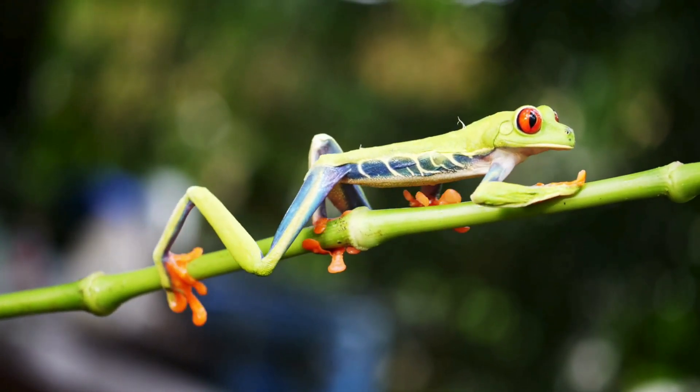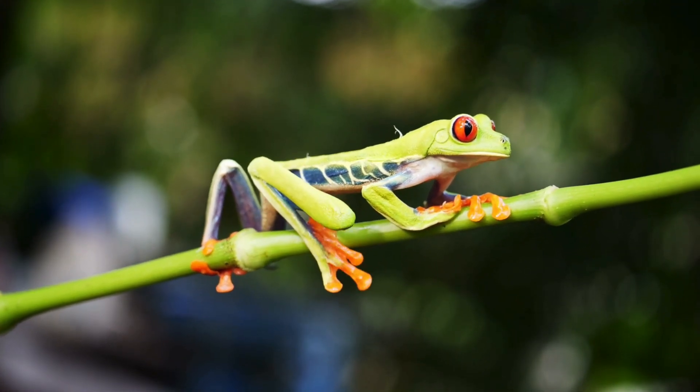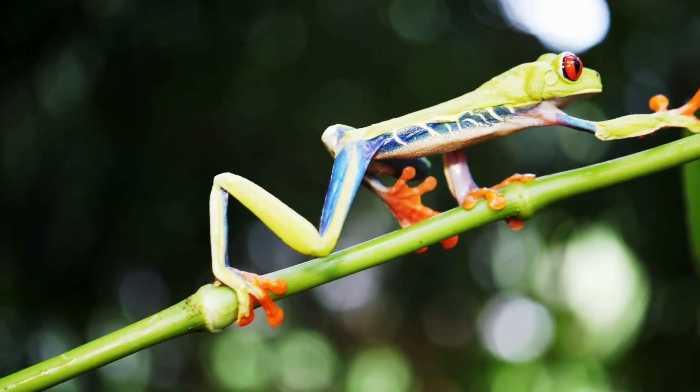Hello everyone, I'm a green frog from the Hility family. We live mostly in trees and can jump up to 20 times our body length.